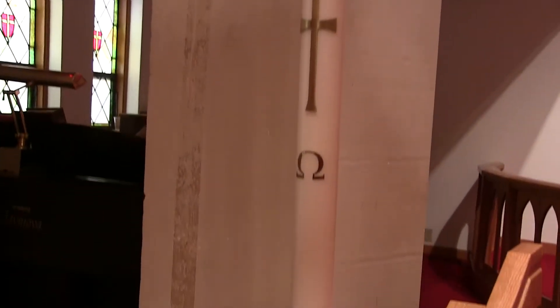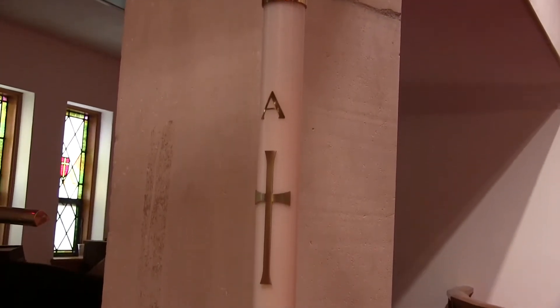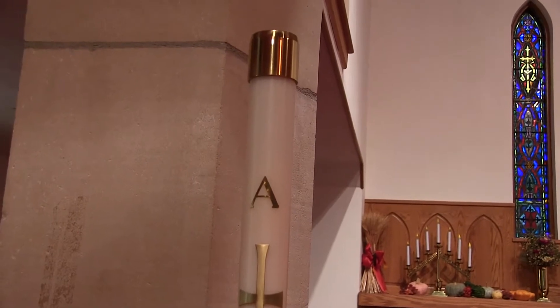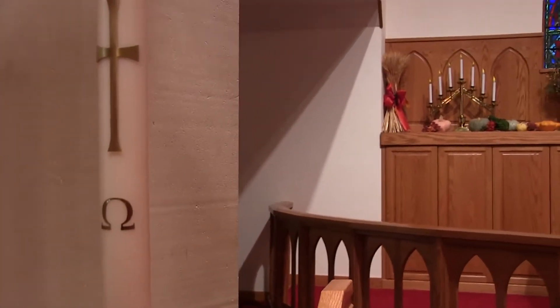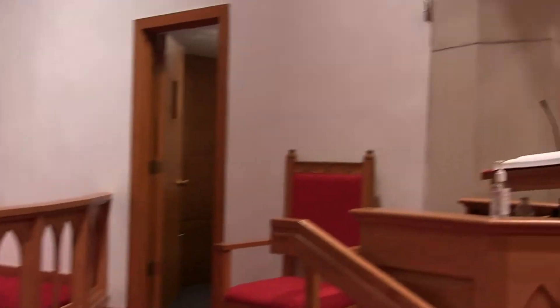This is called the Paschal candle, or the Christ candle. Usually we light this on Easter and other celebrations where there's white. At the top it looks like an A — that's actually an alpha, which is the first letter in the Greek alphabet. And that's the omega, which is the last letter in the Greek alphabet. There's a passage in Scripture where Jesus says, 'I am the alpha and the omega, the beginning and the end, and the first and the last.'